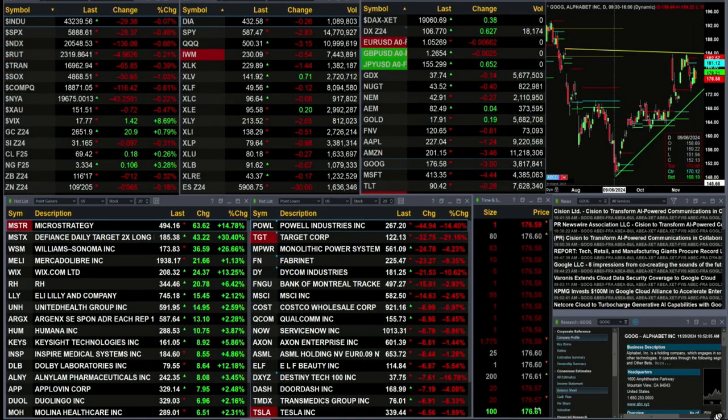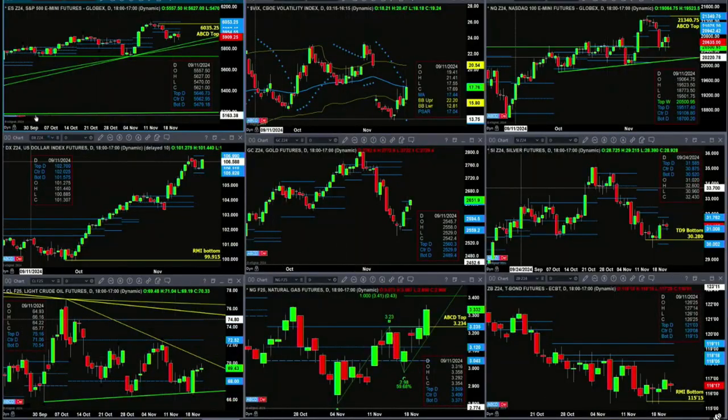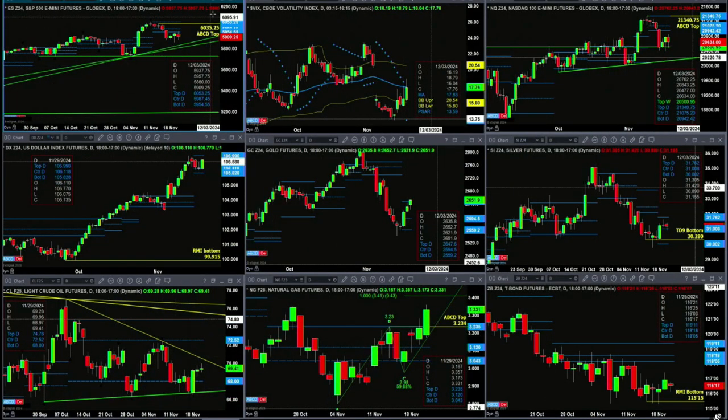Let's figure out what all that means by looking at that 9 panel market update chart. We begin with the ES Mini upper left-hand side. What it's done so far today, it's rallied right up into resistance.